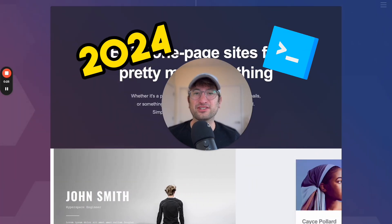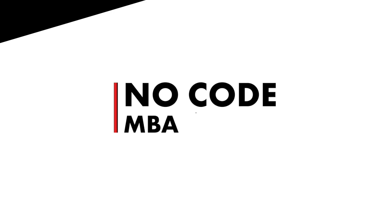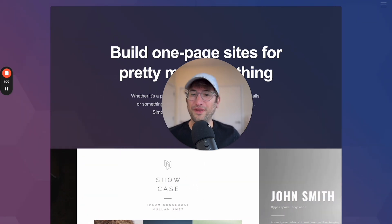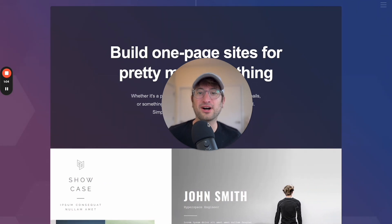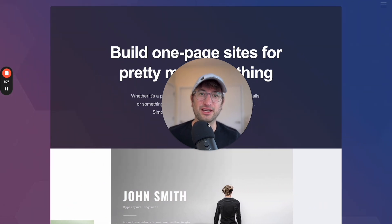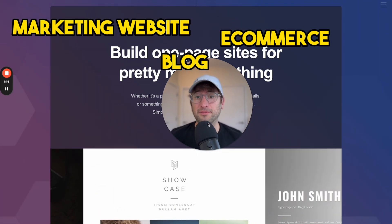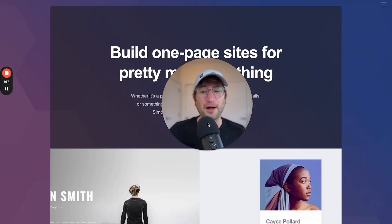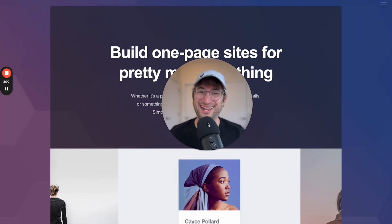It's 2024 and there's no reason to write code to build a website on the internet. By the end of this video, you're going to know the best tools to build a website without writing a single line of code. I'm talking about three specific use cases: a marketing website for your business, a blog, and an e-commerce website which will allow you to sell things on the internet. I'm going to share five different tools for these specific use cases that I recommend.